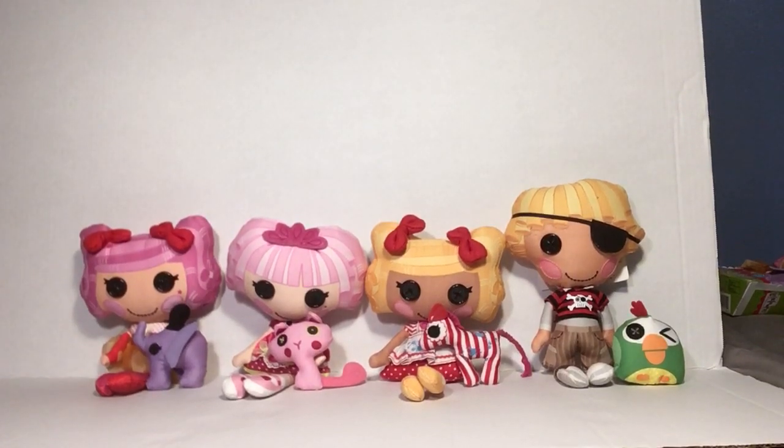Hey guys, today we'll be doing a review on these really cool Lalaloopsy Soft Dolls from 2012, Series 2. I am showing Peanut Big Top first because on my shelf display I had her in the box. And recently I got the Past Treasure Chest doll in the box after that. Jewel Sparkles and Spot Splatter Splash are unboxed, but they all have their pets which is pretty great.